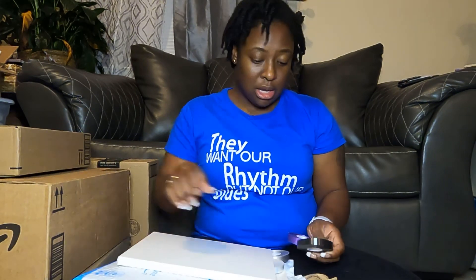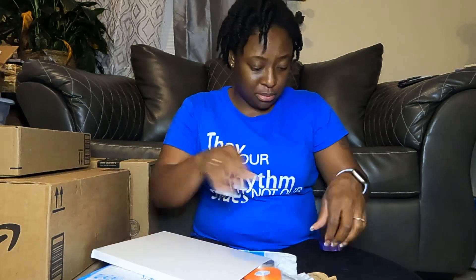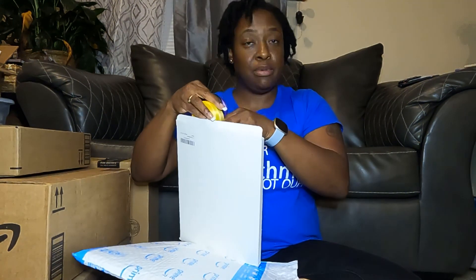So this is some ribbon — let me see what kind I got. This is my curling ribbon. There are 12 different colors. I'm pulling it all out — it's 12 different colors of curling ribbon, and this is for my gift baskets.